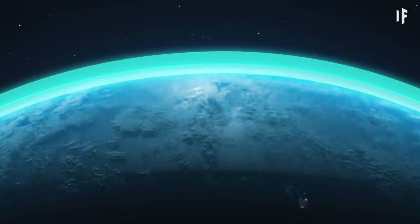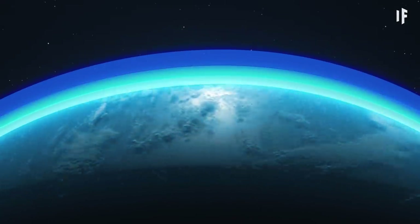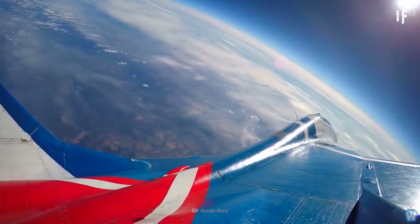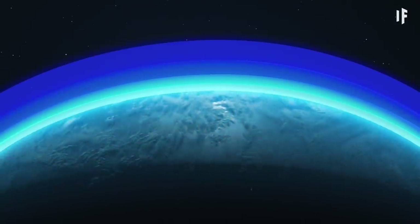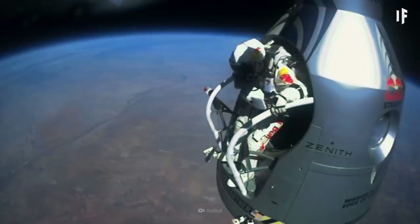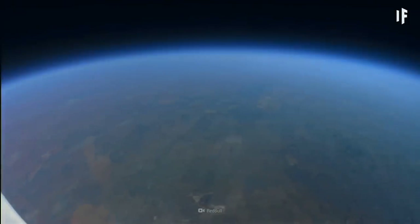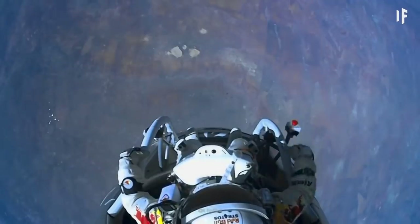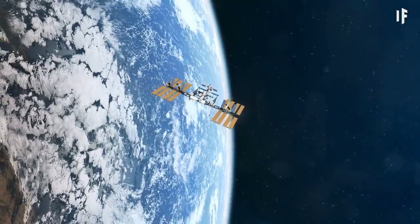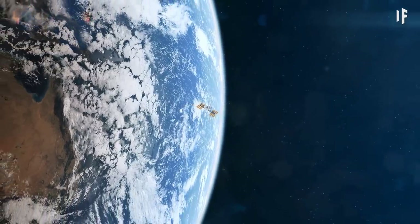But not for long. At 50 km above Earth's surface, you enter the mesosphere, and the temperature drops again. Once you reach the thermosphere, though, things start heating up. At 85 km above Earth, the temperature can reach 2,000 degrees. Luckily, the thermosphere's air density is so thin that there aren't enough gas molecules to transfer the heat — it won't burn you up.